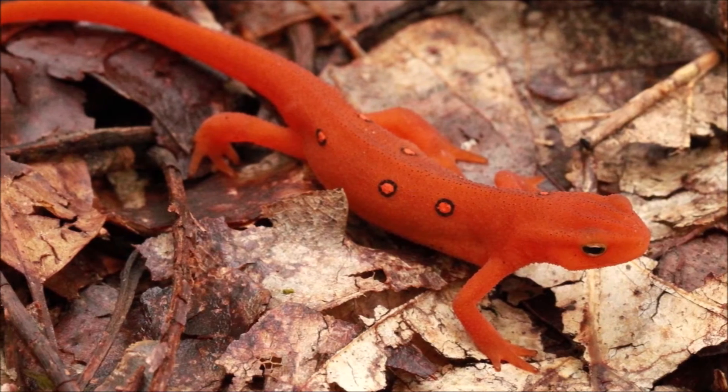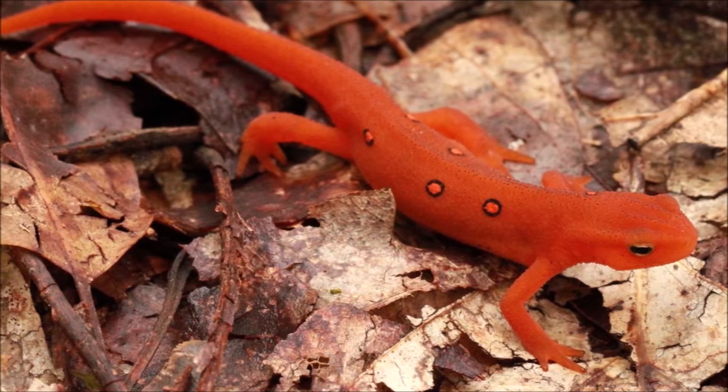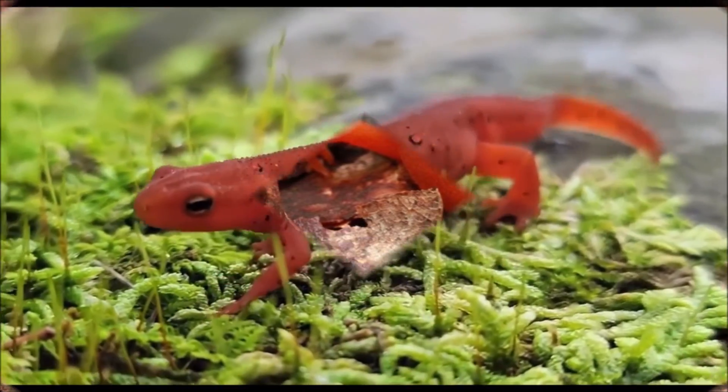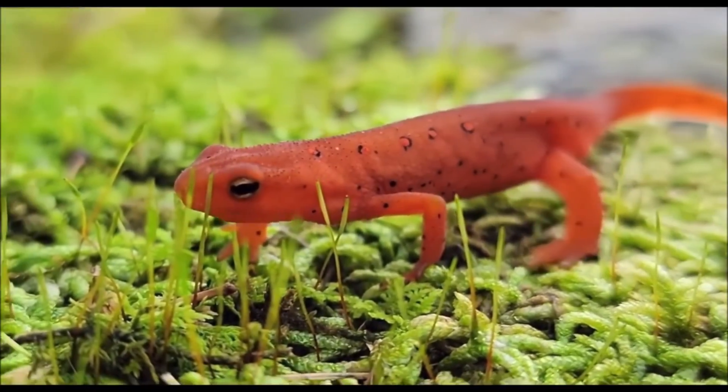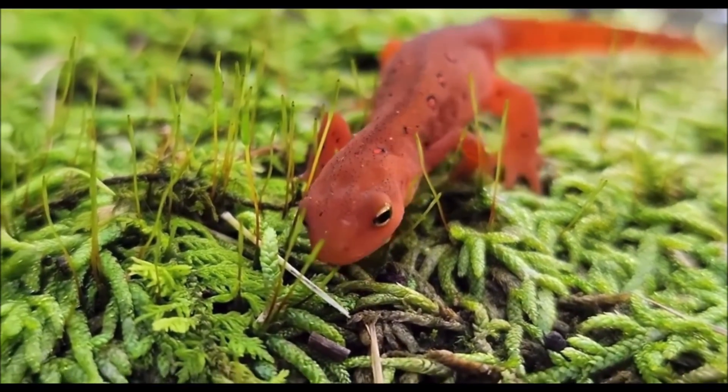Eastern newts exhibit social hierarchy, with dominant individuals exhibiting aggressive behaviors toward subordinates. This social hierarchy is thought to be related to the distribution of resources, with dominant individuals having access to more food and better mating opportunities.